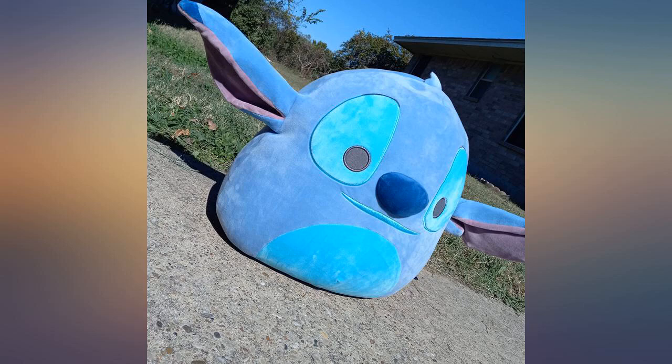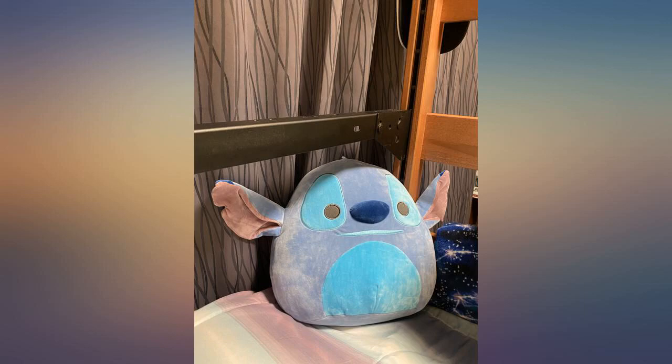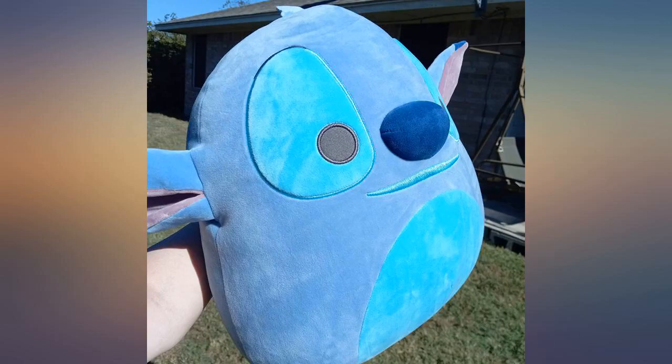This product is amazing. It's a great huge size, incredibly soft, and great price. I got it for $20. Can't believe I got such a great product for so cheap.